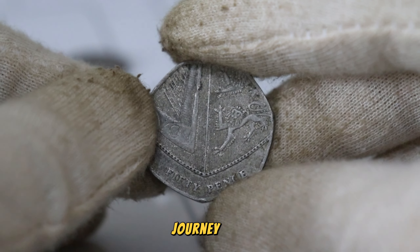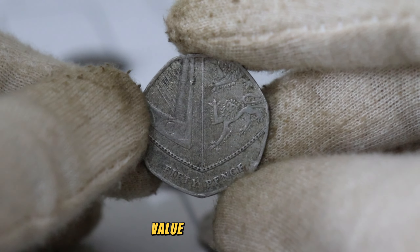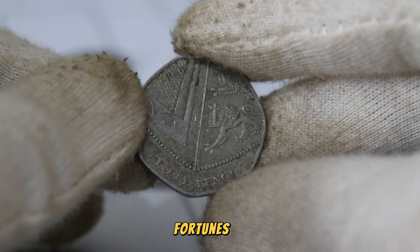There you have it — the illustrious journey into the history, value, and potential fortunes of the 2012 UK 50p coin. If you found this exploration intriguing, don't forget to like, subscribe, and hit that notification bell for more captivating numismatic content. Until our next adventure, happy collecting!